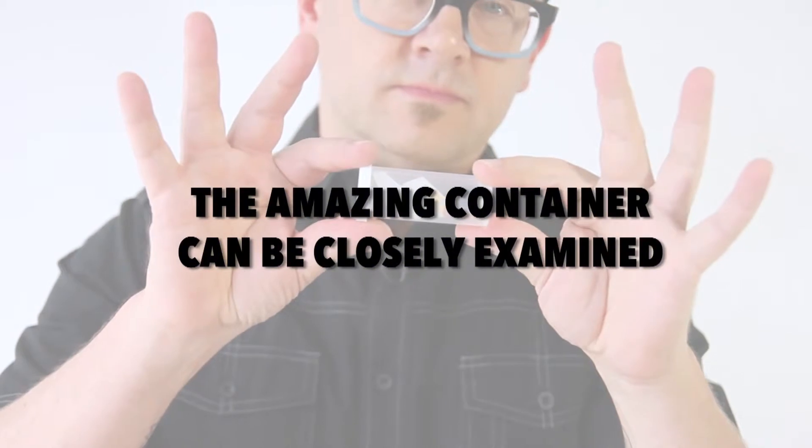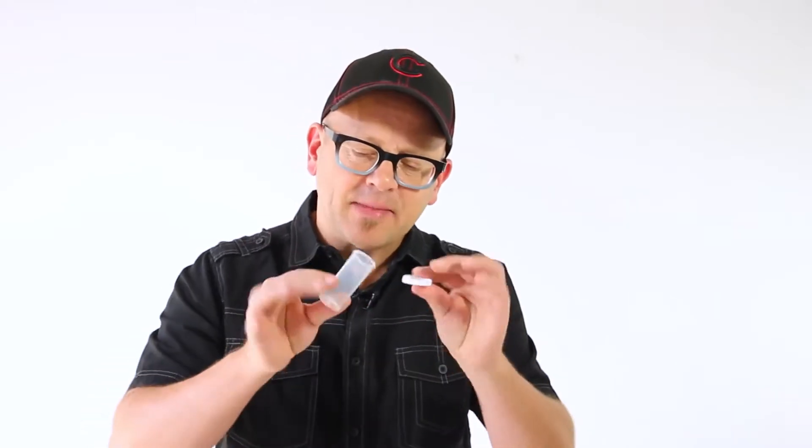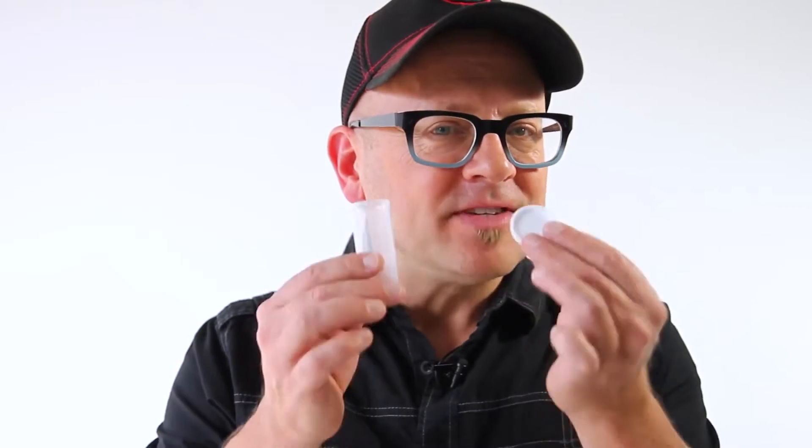Each one of the contained gimmicks is handcrafted by master machinist Roy Coopers, so people can closely examine the capsule and never discover the secret to the gimmick. And you never have to switch the bottle.